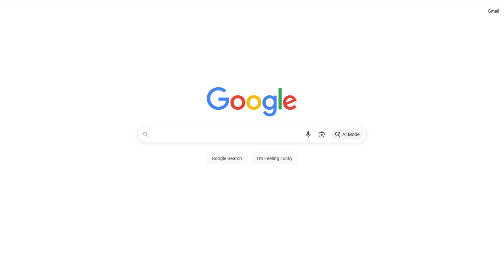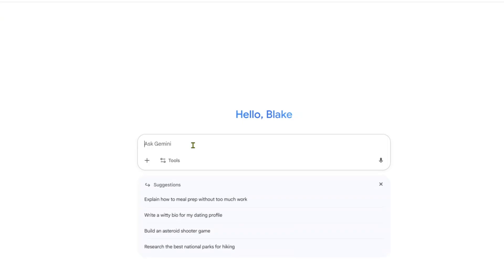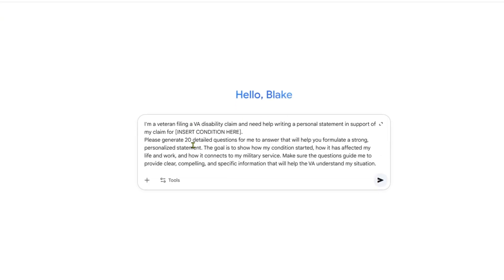Step 1: First, open an AI tool. You can use the free version or a paid one if you've got it, but either works for this. I will put some links in the description for you to use. Now here's the exact prompt you're going to copy and paste into it — this will also be in the description for you to copy and paste.